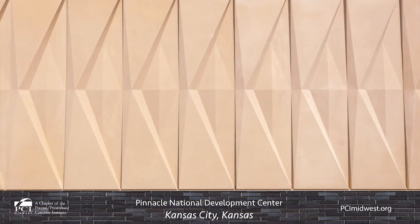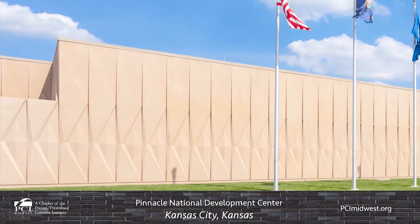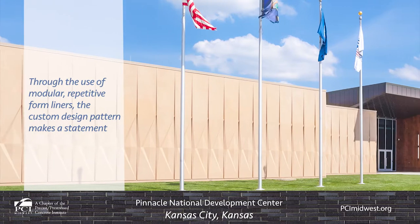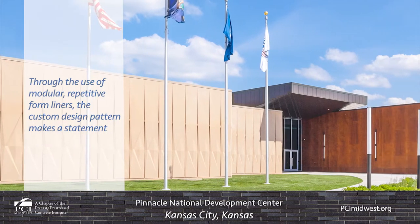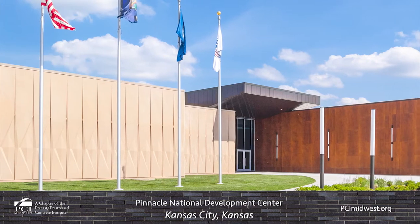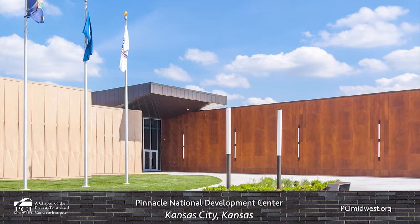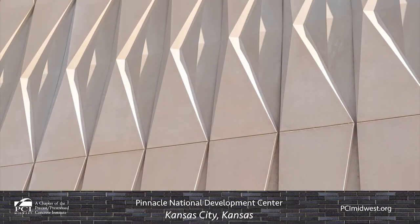The three-dimensional patterning helps the center blend into its surroundings. Through the use of modular, repetitive form liners, the custom design pattern makes a statement, and this one-of-a-kind design is unique to the new home training center for the Sporting KC professional soccer team.